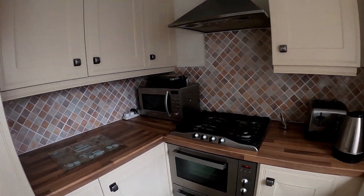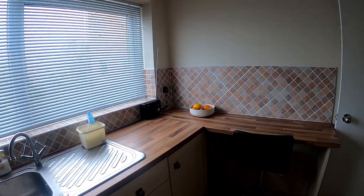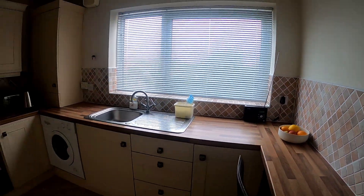We're starting this tour by taking a look in the kitchen. You can see we've got a lovely modern fitted kitchen here with a full range of fitted appliances.